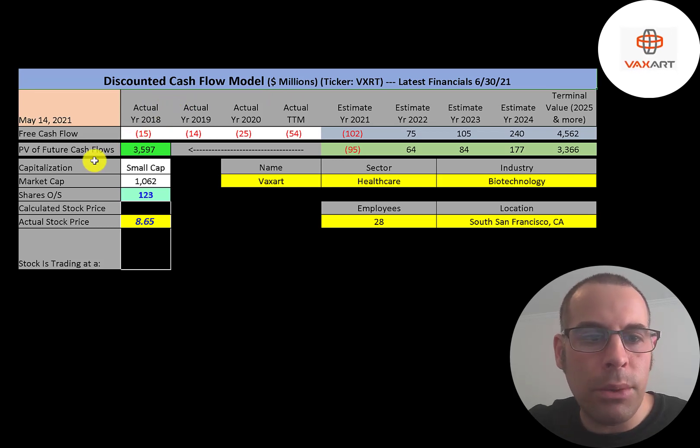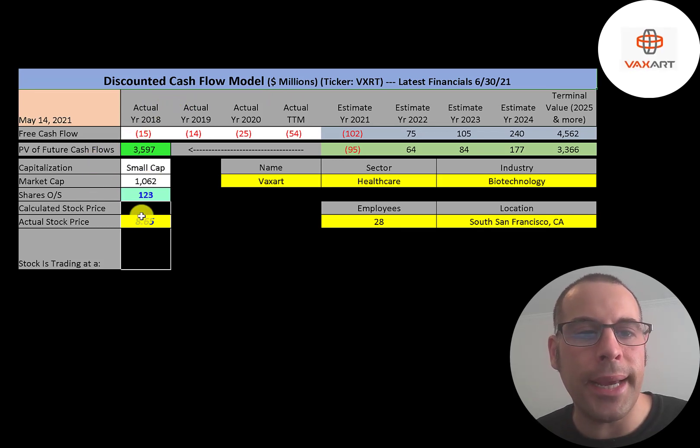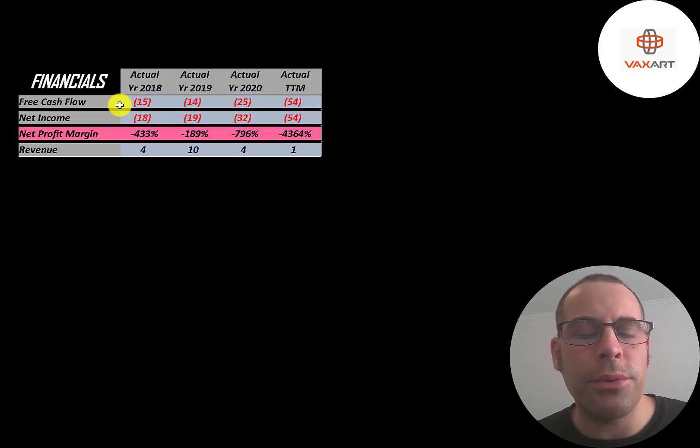This is a small cap company with a one billion dollar market cap. They're trading at $8.65 a share and have 123 million shares outstanding. The way you value a company is you estimate the free cash flows into the future and then discount those numbers back to today's value. Free cash flow is cash flow from operations minus capital expenditures. They do have negative free cash flow every year since they're not bringing in much revenue.